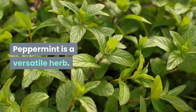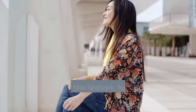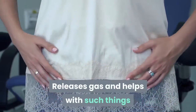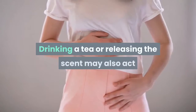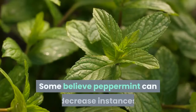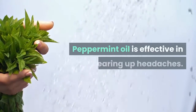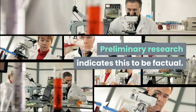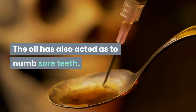Peppermint is a versatile herb. It has long been popular as a means to ease digestive woes. A tea of the leaves helps the stomach and the mind relax. It releases gas and helps with such things as diarrhea, indigestion and menstrual cramps. Drinking a tea or releasing the scent may also act as a decongestant, reducing nasal inflammations. Some believe peppermint can decrease instances of bronchial restriction and headaches. Peppermint oil is effective in clearing up headaches, and preliminary research indicates this to be factual. You can also rub the oil on sore muscles, and the oil has also acted to numb sore teeth.